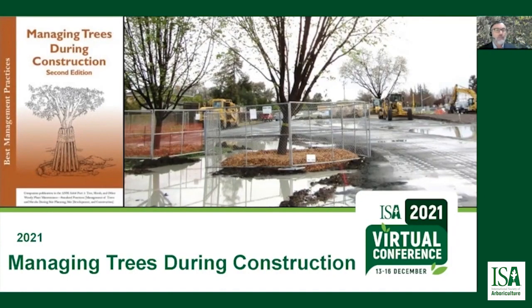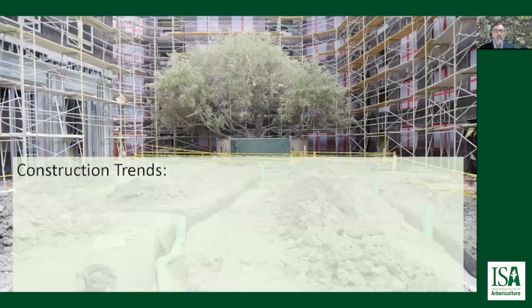Welcome to today's presentation on managing trees during construction. First off, there are a number of construction trends that may be of interest to arborists.